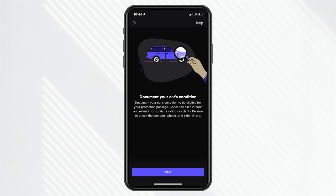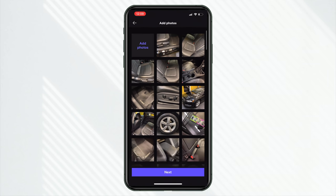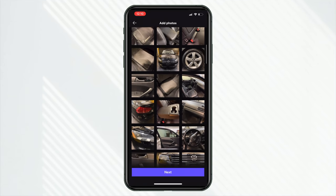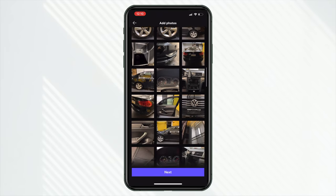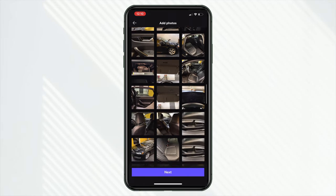The app says to 'document your car's condition to be eligible for your protection package' and recommends 10 to 15 photos. I took about 65 pictures of my Passat — and you should. This is an expensive and important asset. Take as many pictures as you can think of, every angle, wide shots, close-ups, documenting any existing damage. I saw a post on Reddit saying if a customer damages something and you don't have a before picture, you can't prove it wasn't already damaged. Verdict: take a lot of pictures.